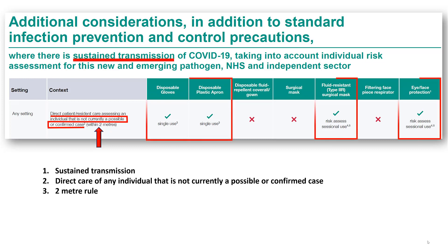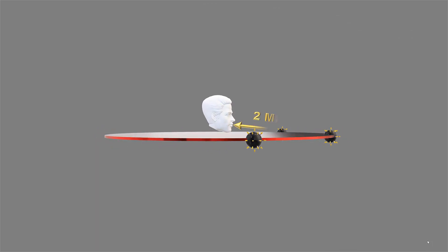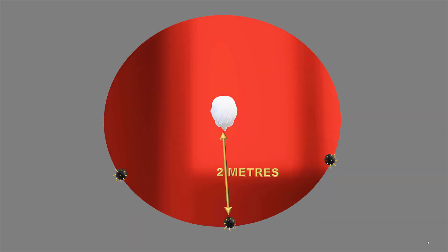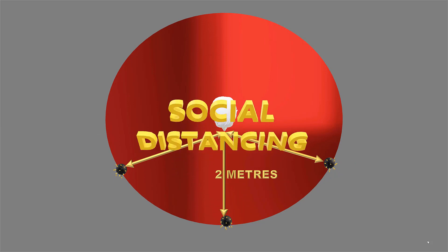The 2-meter rule is therefore applied to decide whether PPE is required. If within 2 meters of an asymptomatic patient, PPE is required including a fluid-resistant surgical mask. When an infected patient coughs, large respiratory droplets are expelled, which rapidly fall to the ground but can travel up to 2 meters. This measurement is thus the basis of social distancing.